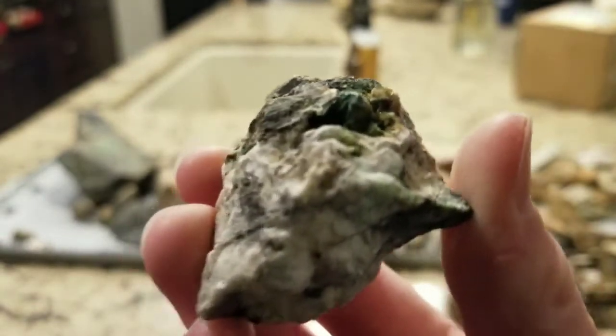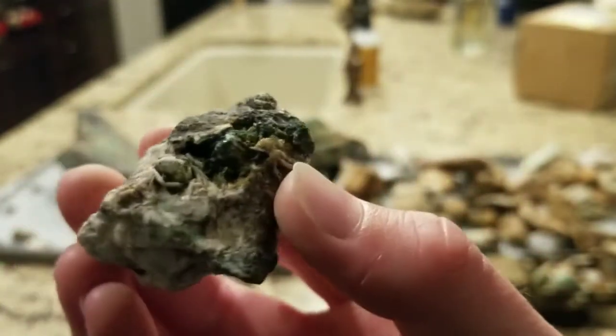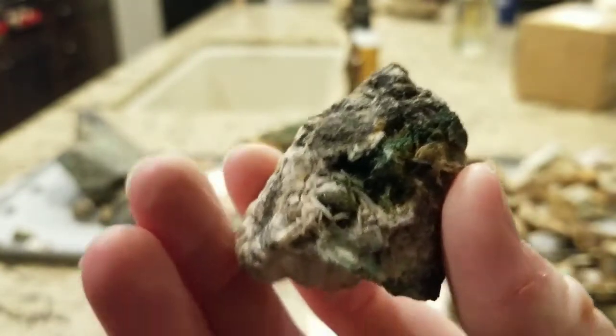Here's another piece of barite with little barite blades in it, and then some little malachite — you can see the green part there, which is really cool. I really like this one.